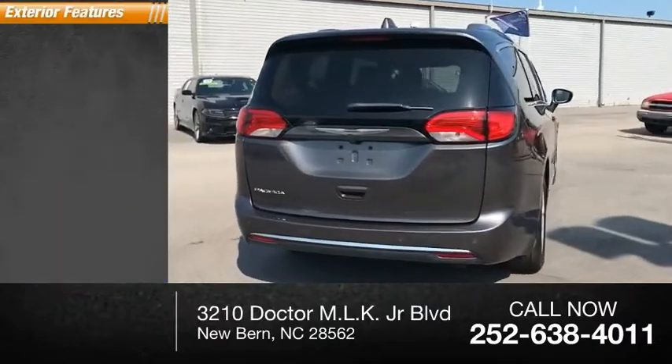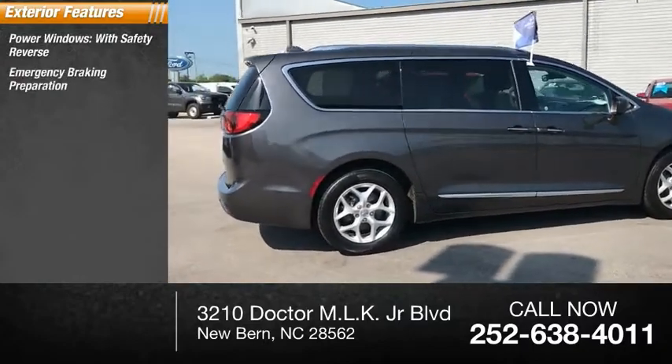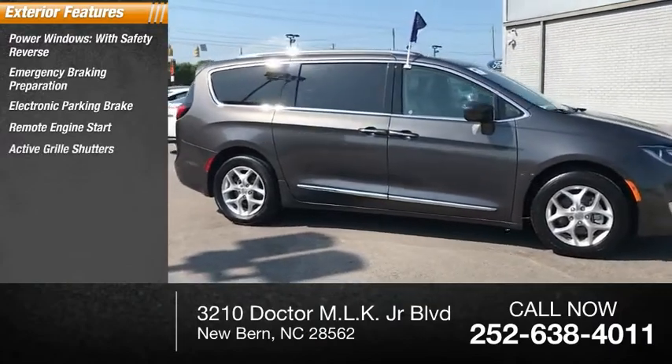Here are some of this vehicle's great options: power windows with safety reverse, emergency braking preparation, electronic parking brake, remote engine start, and active grille shutters.